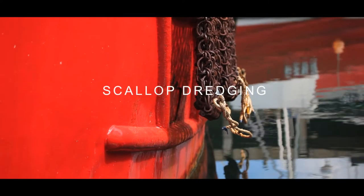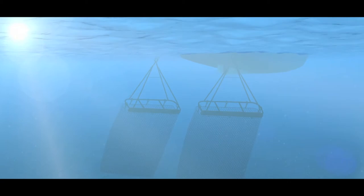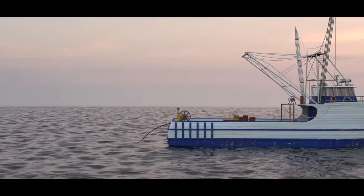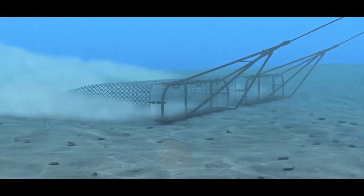Scallop dredging. Most types of dredging can have a highly damaging impact on fragile seafloor communities, causing harm to long-lived and slow-growing species which are often slow to recover. As a result, many scallop dredging operations are considered to be highly damaging to the environment.